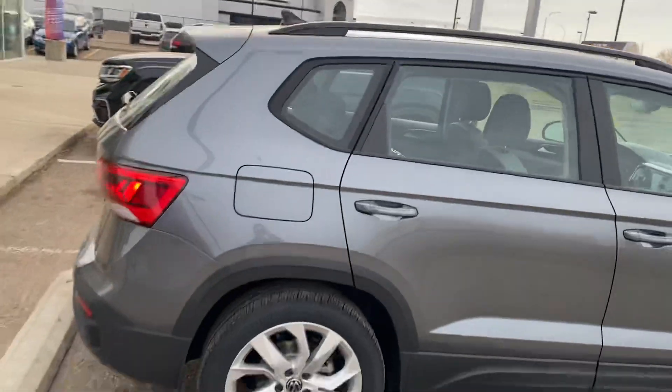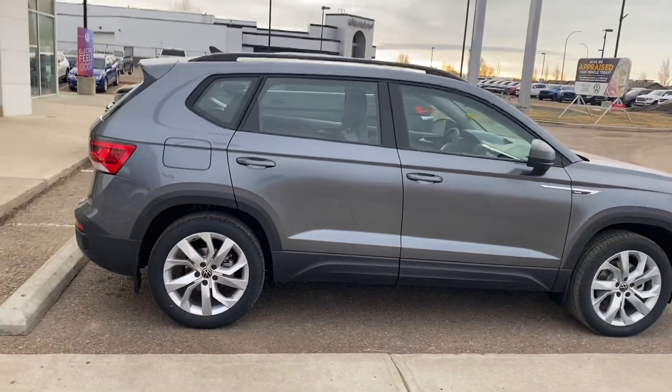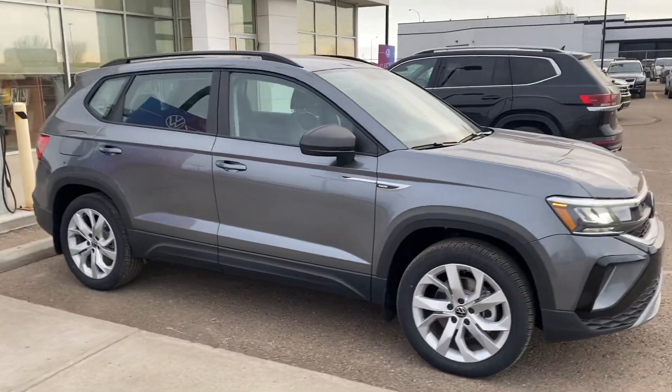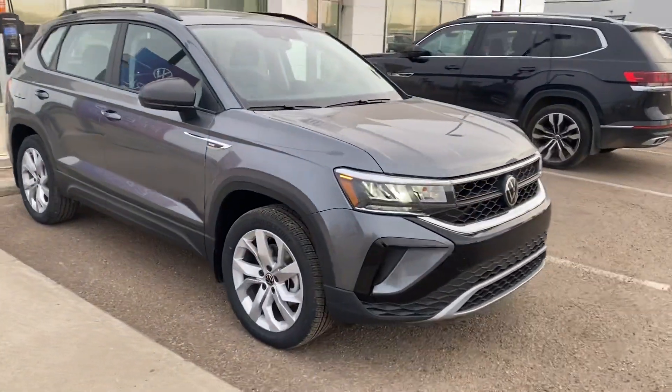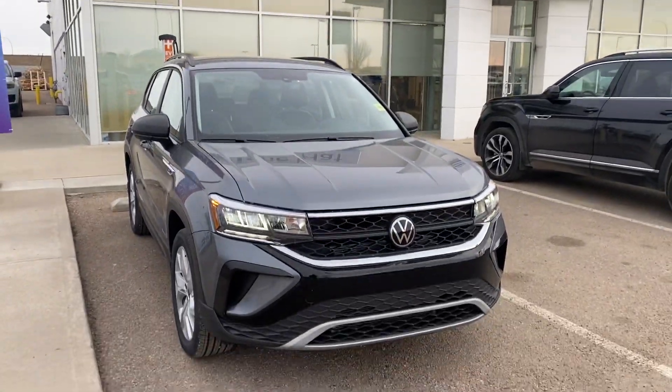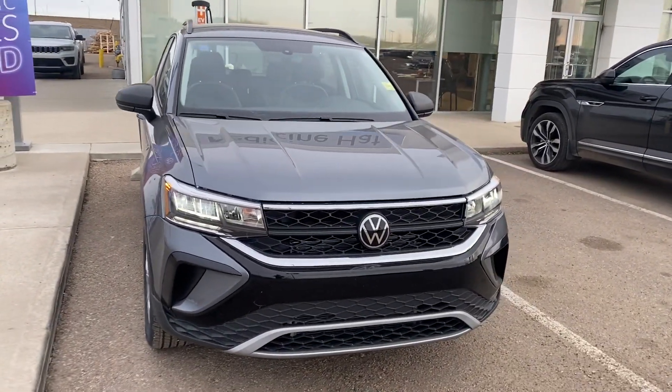Very nice car for the price of $29,045, right in that range. Very nice unit. If you have any more questions or concerns, feel free to give me a call here at 403-581-3967 and ask for Noah.